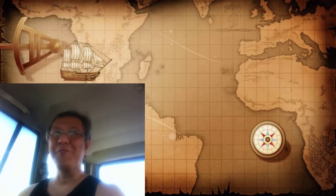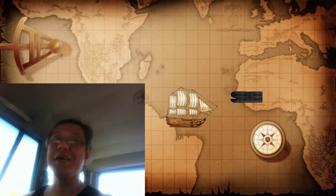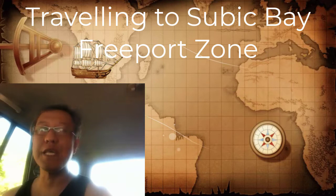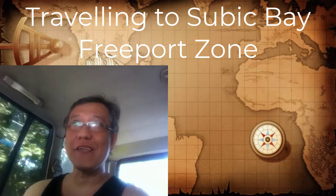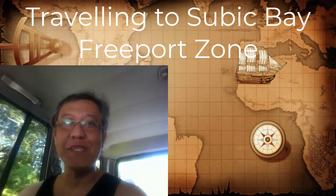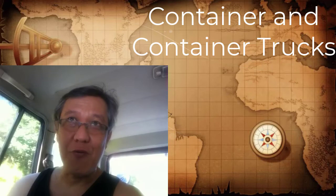Howdy folks, it's me again, your Chief Edulansi. We are actually on the roads and we are going to Subic Freeport Zone, or as we call it, SBFC, located in the Zambales region area. In this particular video, I'll be discussing something that you always see on the roads, especially in busy roads.